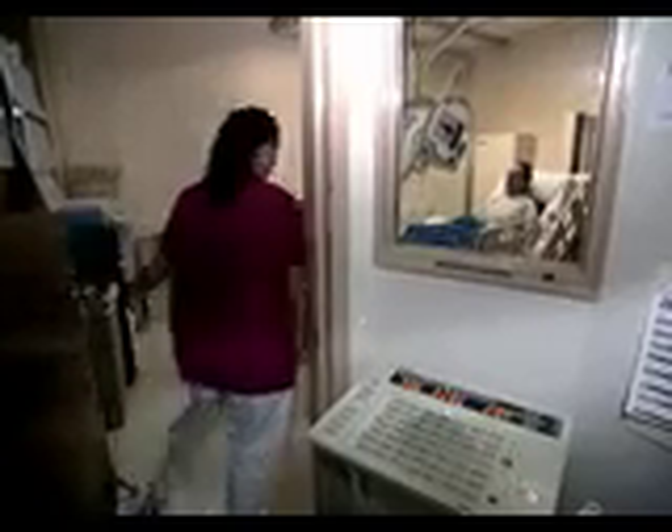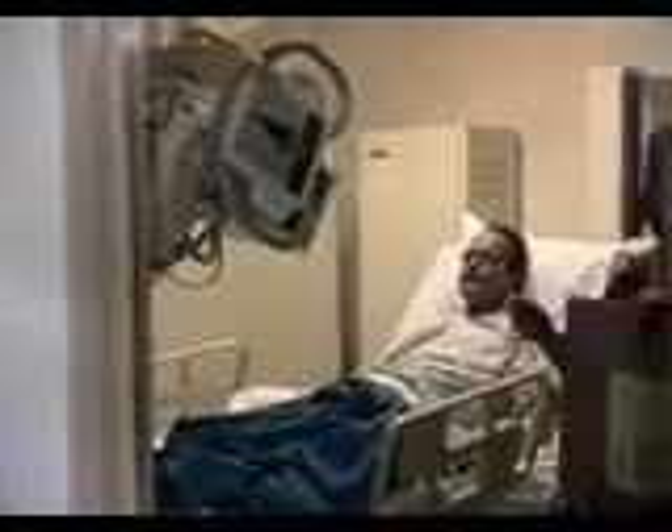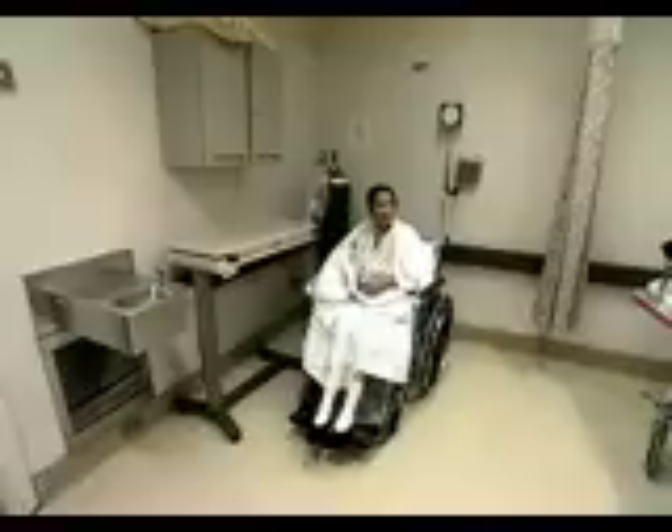Training in this field ranges from one to four years. This is a profession with better-than-average growth. With a large aging population, demand for diagnostic imaging will increase.